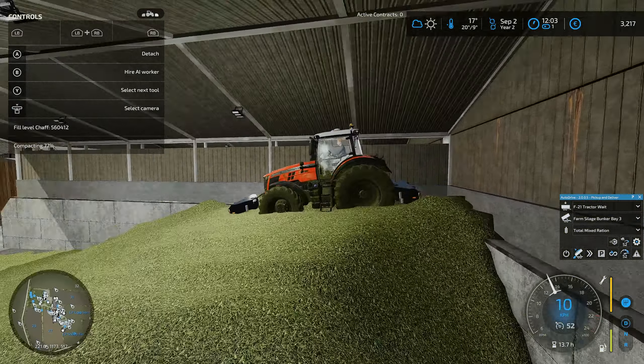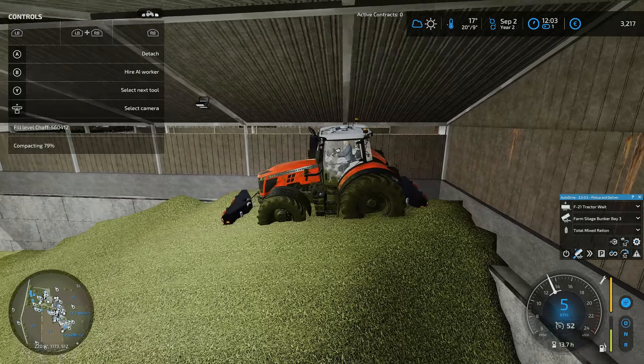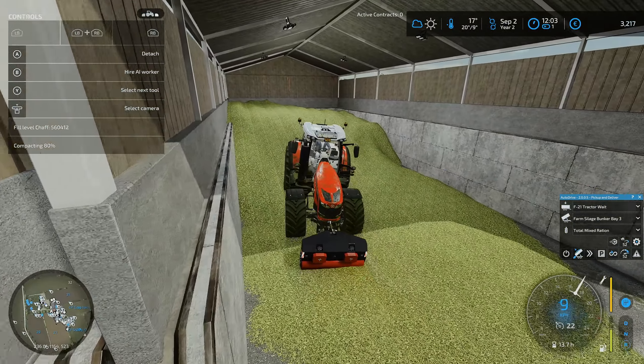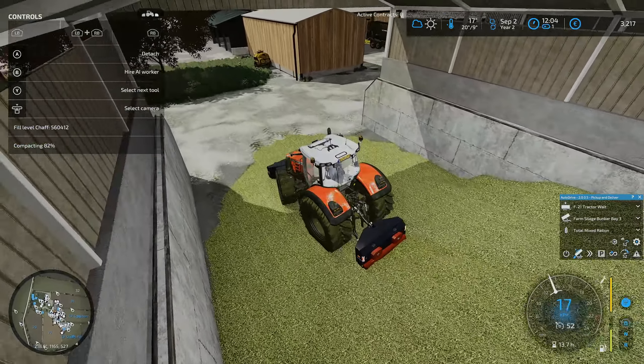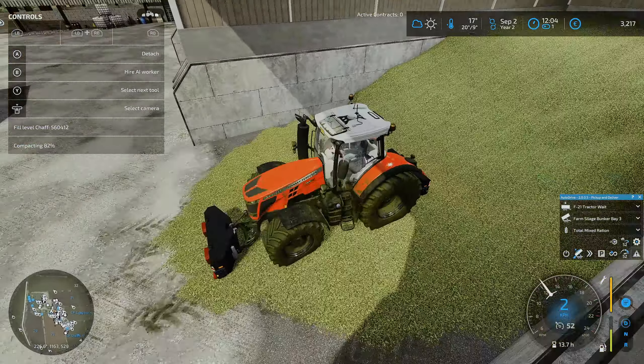I found another silo compactor - I've bought two, put one on the front and one on the back. They're going a fair bit faster than the previous one. I've probably been doing this for about five or six minutes and we're at 80 percent, so I think that's pretty good for half a million liters. I sold the other one and bought these - they were about seven and a half thousand each and we got about eight thousand back for the other one, so we are now down to 3,217.